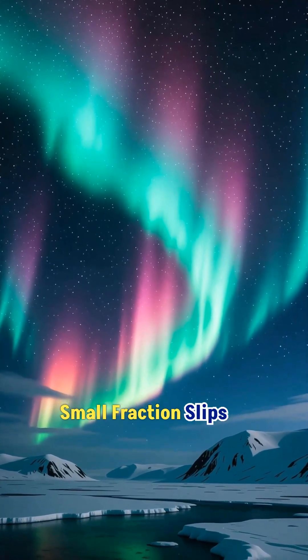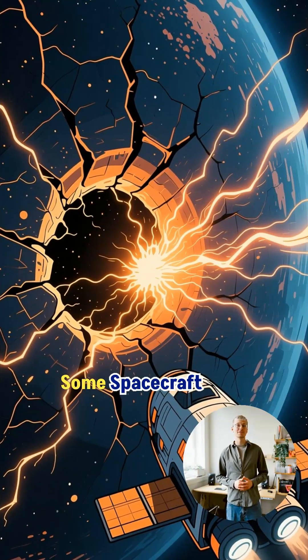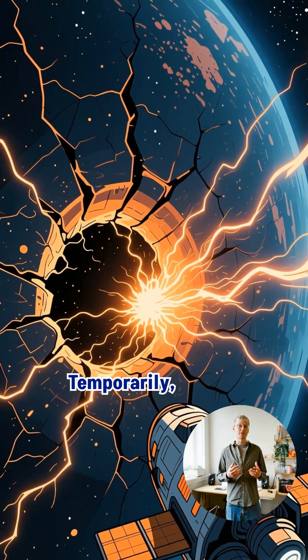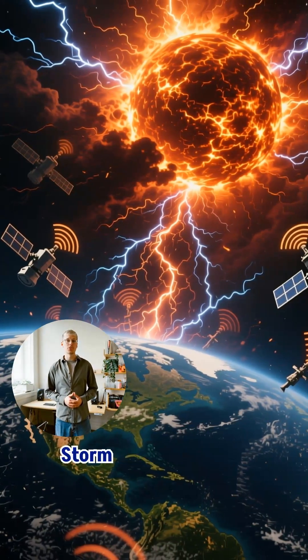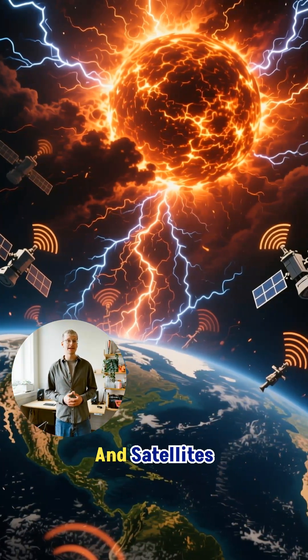Only a small fraction slips in near the poles, and that's what creates the auroras. Some spacecraft have even detected moments when the shield cracks open temporarily, letting bursts of energy flow inside. If a massive solar storm hits during one of these gaps, it could disrupt power grids and satellites worldwide.